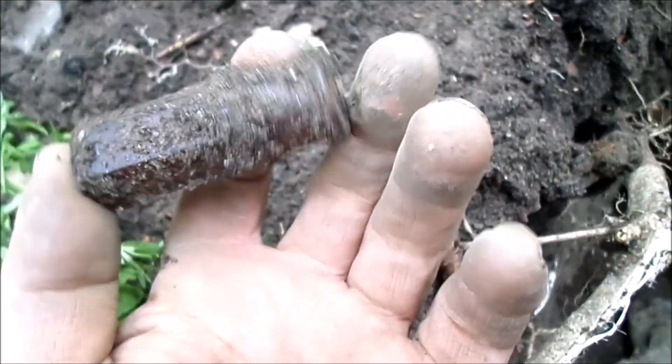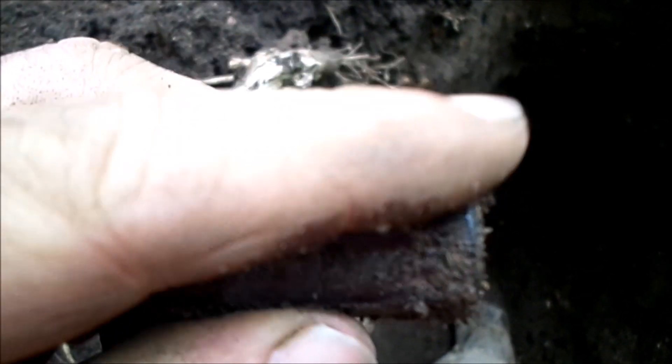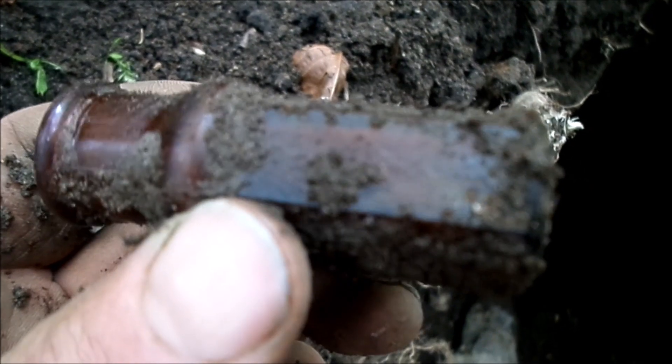Found a little six-sided amber poison bottle with a sharpened dome on it. It's a later machine-made piece, undoubtedly, but any embossed poison should be worth at least seven dollars.